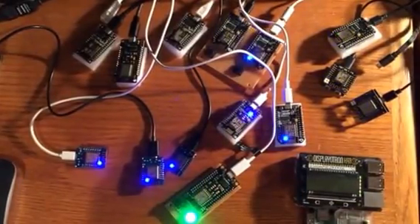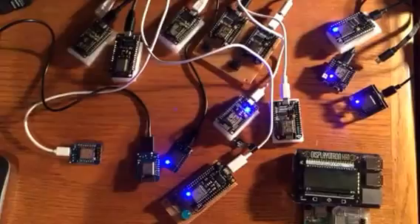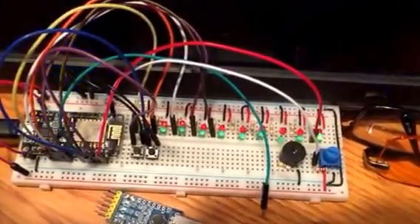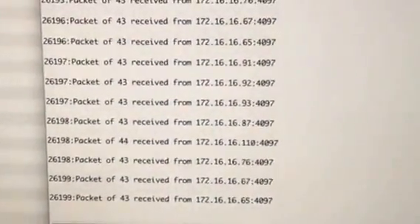This is my little cluster of 14 ESP8266 network-connected modules, which are communicating via multicast traffic to the server, which right now is just basically blinking a light whenever a packet is received, and then tracking those on the serial console as they come in.